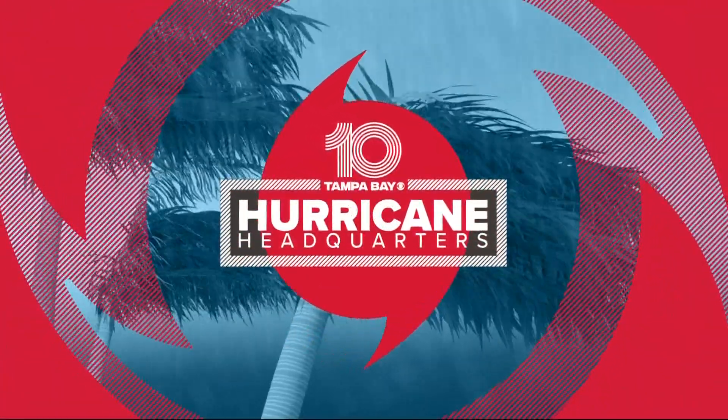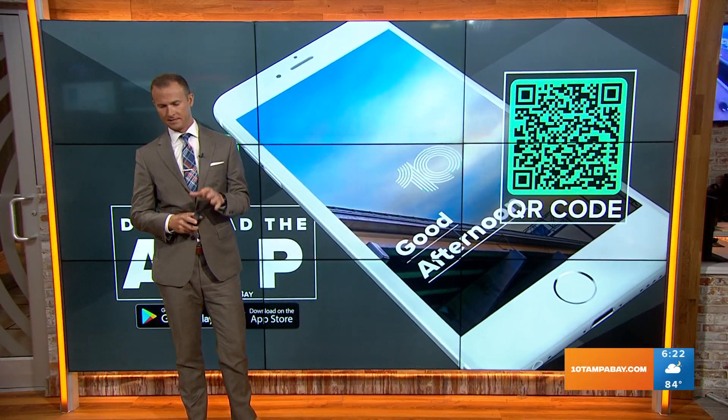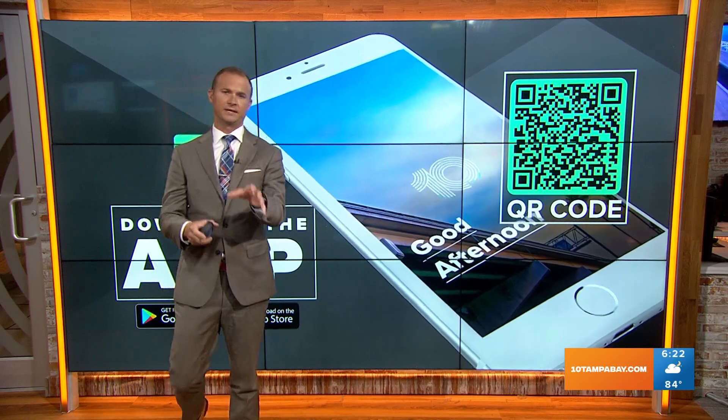Welcome back to Bryce out here on 10 Tampa Bay. We are your hurricane headquarters. I want to give you a chance to download the app. This is a great time to do that. Just take your phone — I know you've got it in your hand or at least nearby.